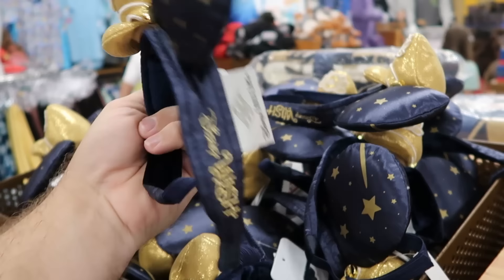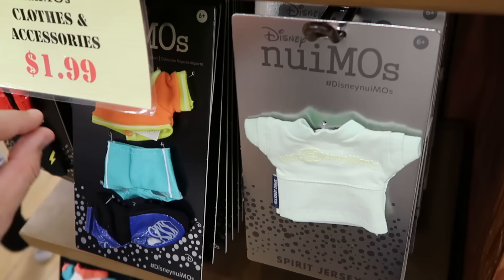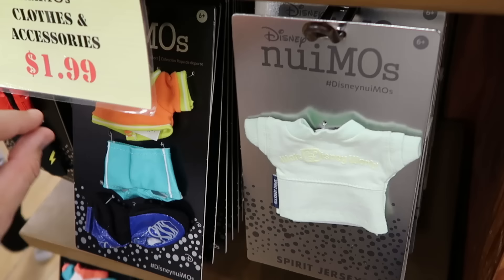On the other side of the rack they even have the Disney Wish Cruise Line ears embroidered with 'Disney Wish' and a Disney Cruise Line tag with Mickey hat and stars, $12.99. They've started moving all their Nuimo clothes and accessories to a little section — a couple different offerings all $1.99 a piece.